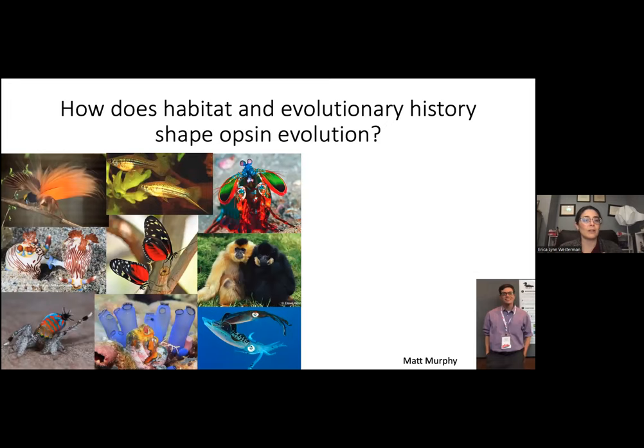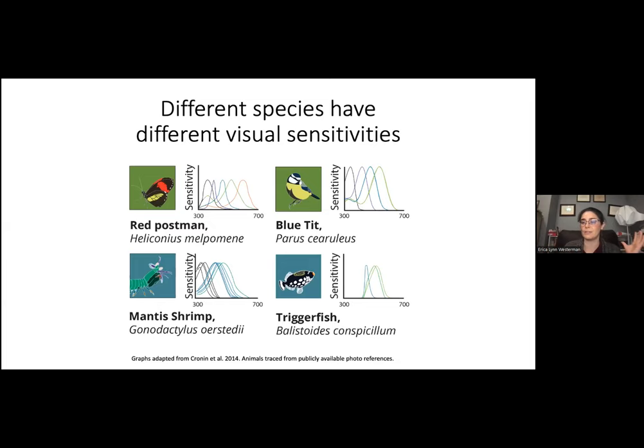Starting with evolutionary timescales, we're very interested in how habitat and evolutionary history shapes opsin evolution. Opsins are the photosensitive pigments in the eyes of sighted animals. This is a project completed by my graduate student Matt Murphy. When we look at the visual systems of a diverse set of animals, we find that different species have different visual sensitivities — with invertebrates on the left, vertebrates on the right, terrestrial systems on the top, and aquatic systems on the bottom.